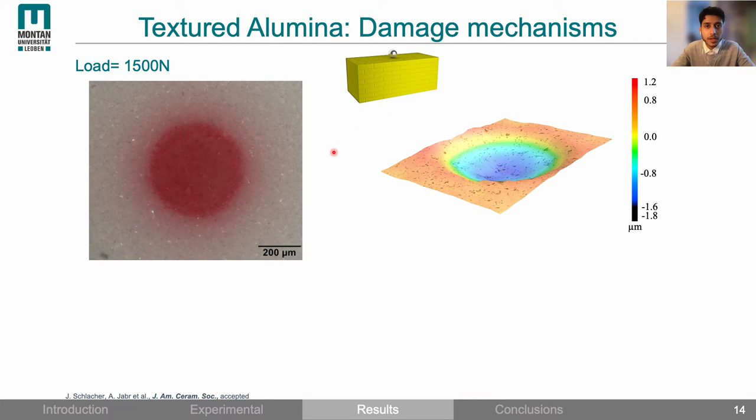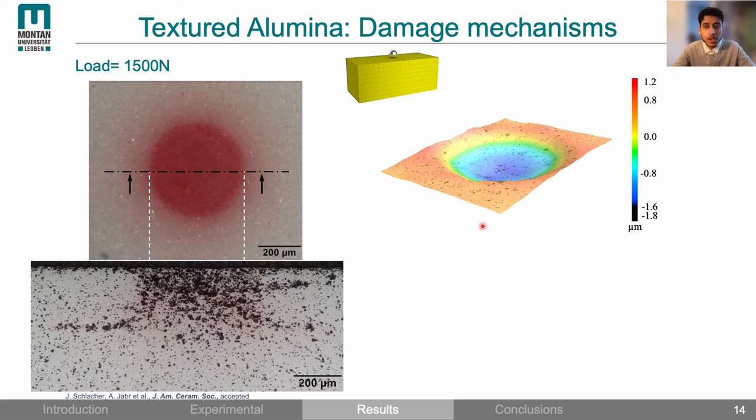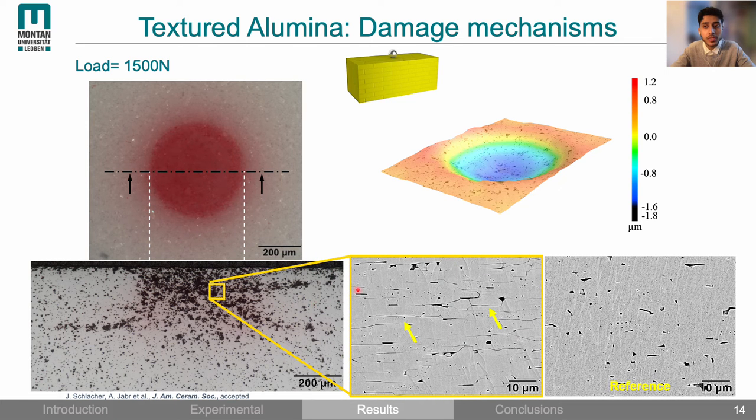Taking a closer look at the damage: here is the surface of a sample loaded at 1500 N. In the 3D confocal image the surface depression can clearly be seen, which looks similar to indentation damage in ductile materials such as metals. In the cross section we see traces of damage but because of the act of polishing we only see grain pullouts. To see exactly what is happening we ion sliced the sample. There are multiple cracks oriented horizontally along the textured grains, clearly indicating that the damage occurred by an interfacial shear sliding mechanism. For comparison, an ion sliced pristine sample shows no cracks.